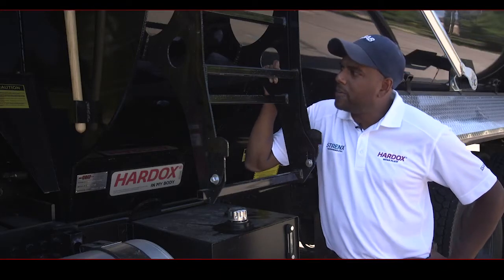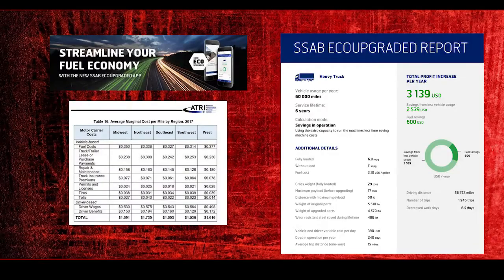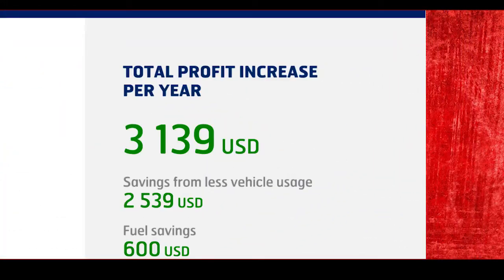We have found that our customers really have a demand to try to go lighter — helping with fuel economy, helping with wear rate of the truck so the customer can haul more payload, and helping them move forward with a better product.